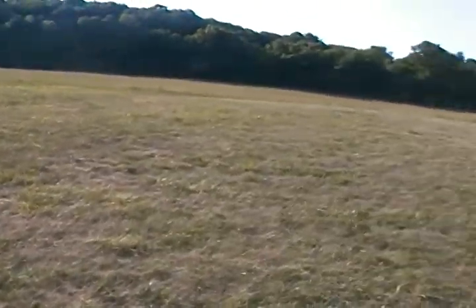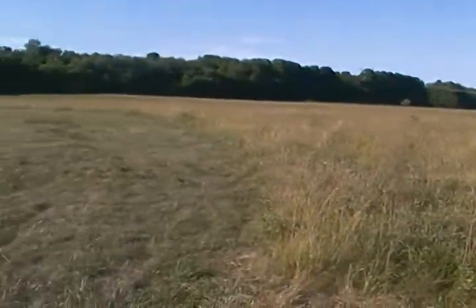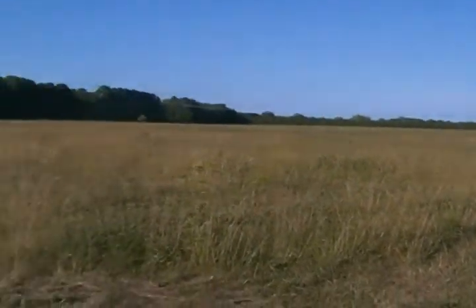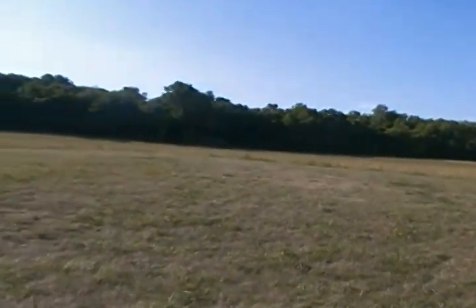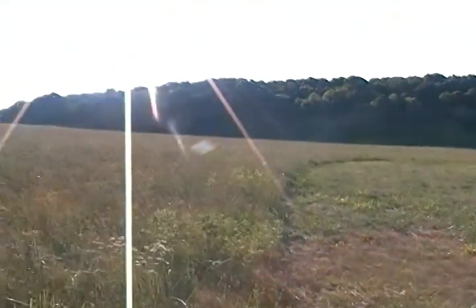Here's another cleared off area of one of the mounds. The great circle is back over that way, but this is a mound. The wall is over there, which I have in another video.